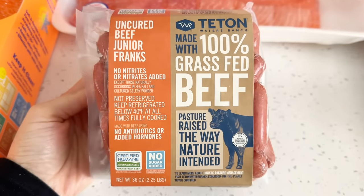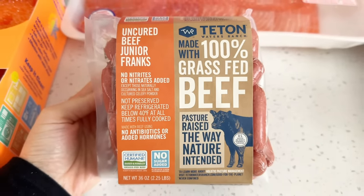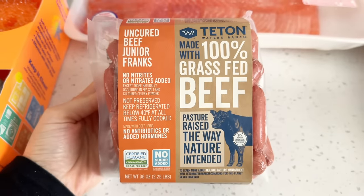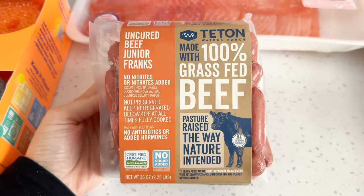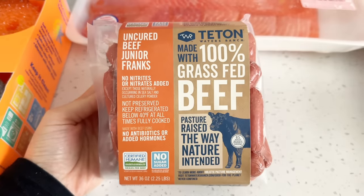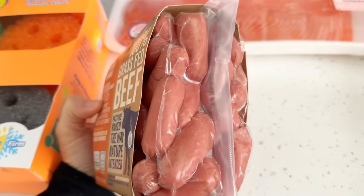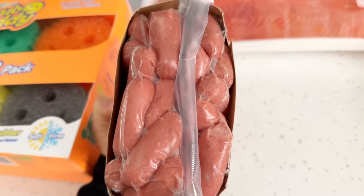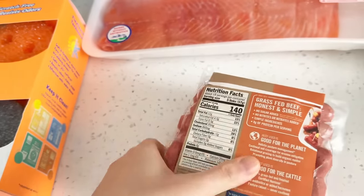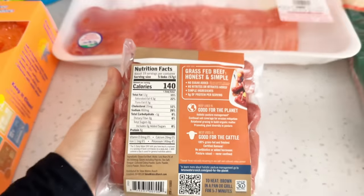I picked up some uncured beef junior franks, which are a new item at Costco. I really like this brand because they only use grass-fed beef with a little bit of seasoning. I'm really happy they came out with these because sometimes I just want a little hot dog but not a full one — these are the perfect size. I still have puff pastry sheets in my freezer from the holidays, so maybe I can make pigs in a blanket.